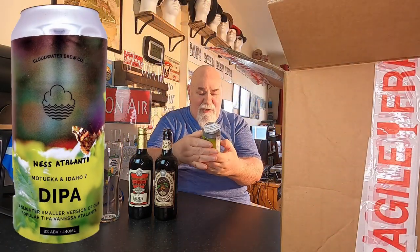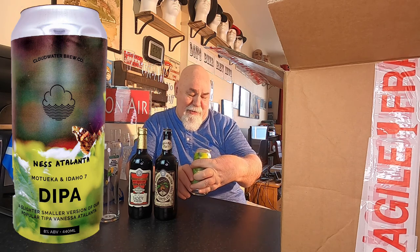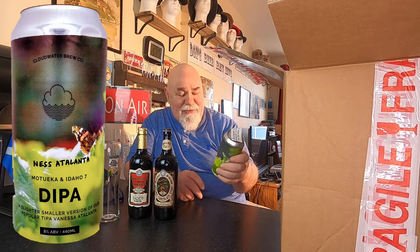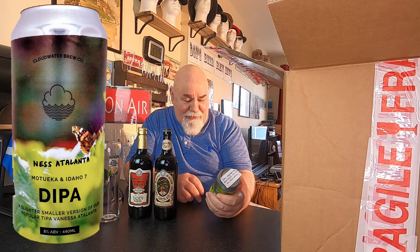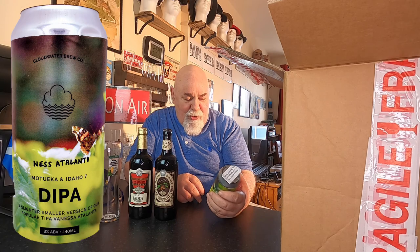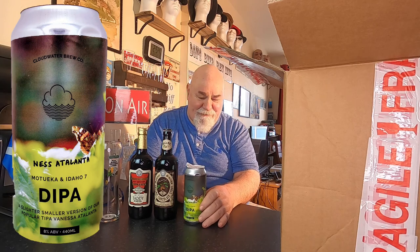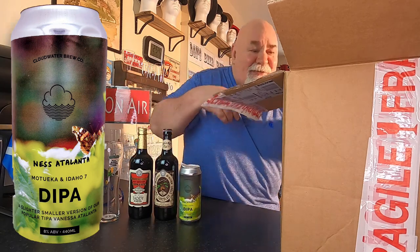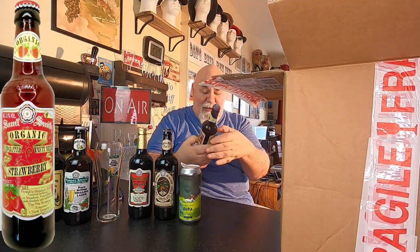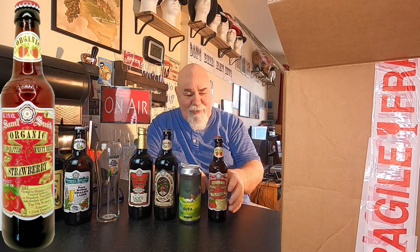They've sent me an extra one — a double IPA, a dipper. 'Please enjoy this with our compliments, the Beer Ritz team.' It's Ness Atlanta, a dipper. Motukea and Idaho 7. Oh yeah, very nice of them, isn't it? A 330ml bottle, and it's 5.1%. We've broke the pattern.